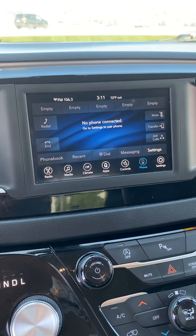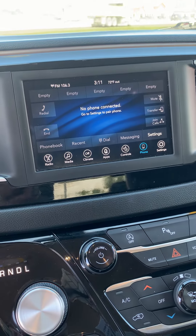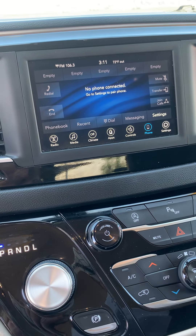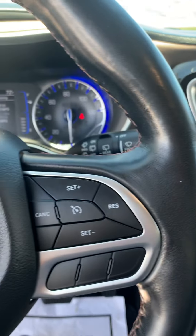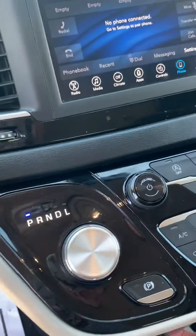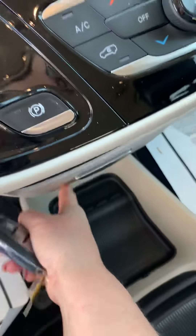Also has blind spot and cross path detection. We've got heated steering wheel and heated front seats. Apple CarPlay. Android Auto. It's a 3.6 liter, so you've got decent gas mileage, but yet enough power to get your family where you need to go. Lots of storage options — I love how practical everything is here.